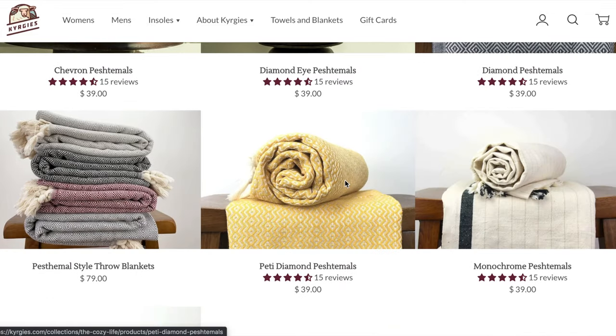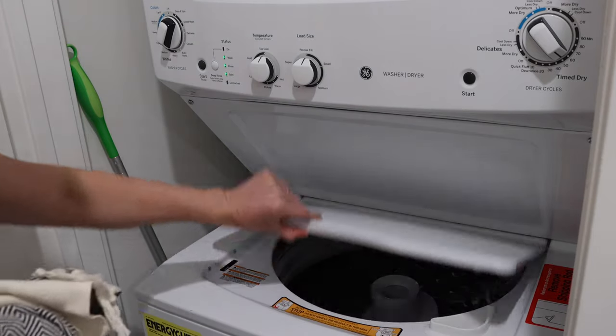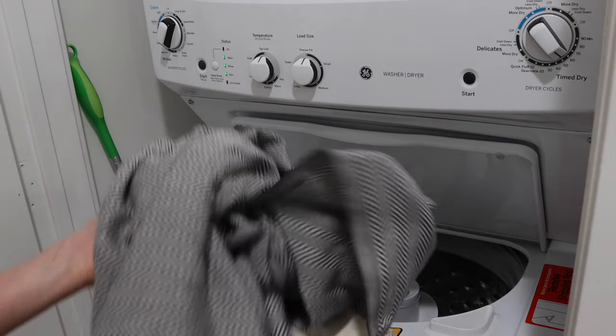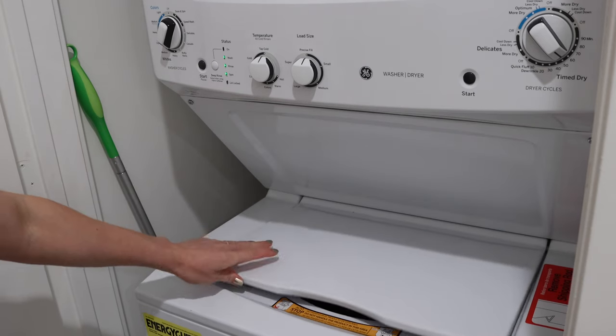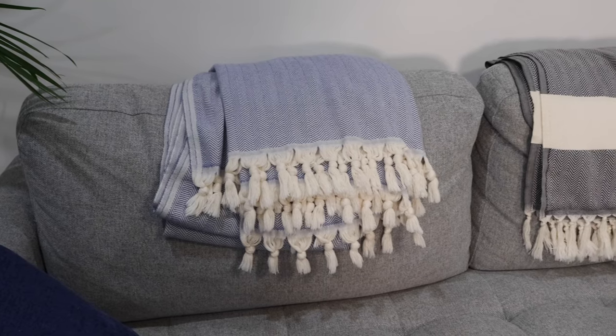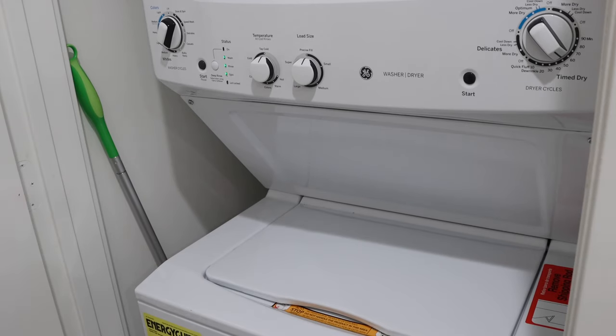These towels can also be washed in the washing machine, which is nice. I had no problems with it — I put it on a neutral cycle and dried it on warm with no problems. I was kind of worried about the tassels not making it through the washing machine, but I didn't have any problems with that whatsoever. And to be honest, it just got softer every time I washed it.